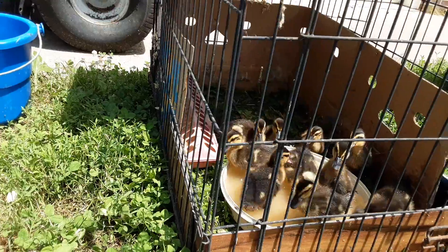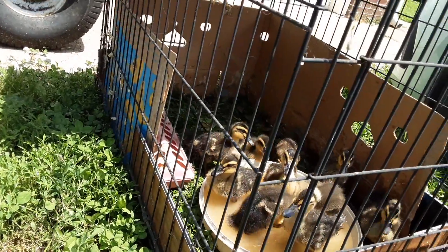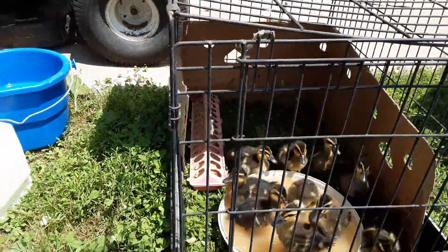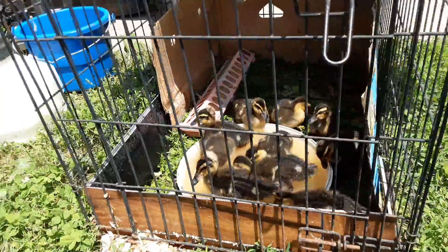And they're having a high old time just being ducks, playing in the water. That's what ducks do, you know — they play in the water.